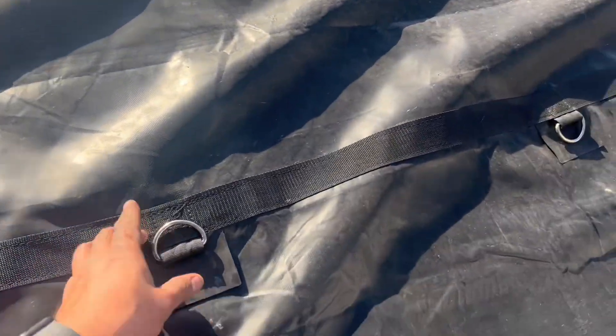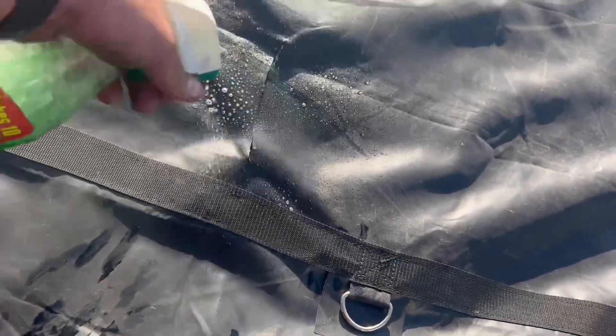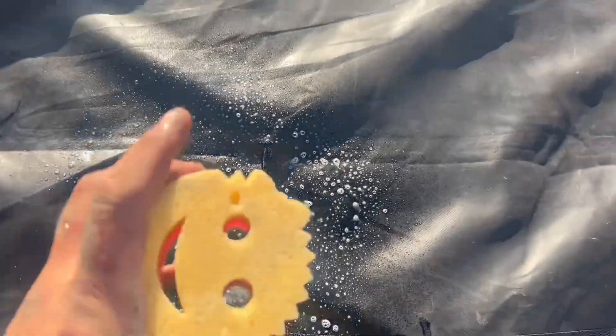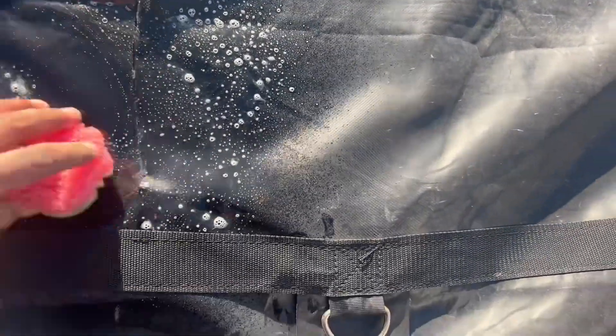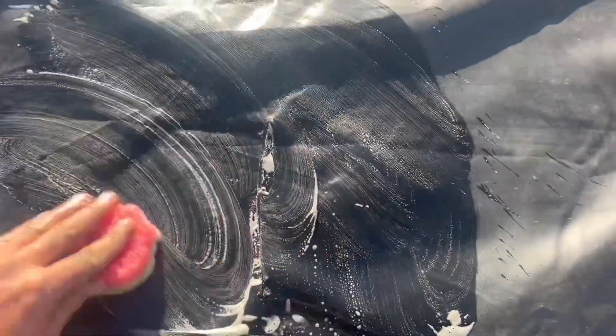To repair these tarps pretty easily - what I usually do is use Simple Green and just spray around it to get all this dirt off. Then I use a Scrub Daddy or any sponge and just clean the whole surface like this. You just want to get all that stuff off.